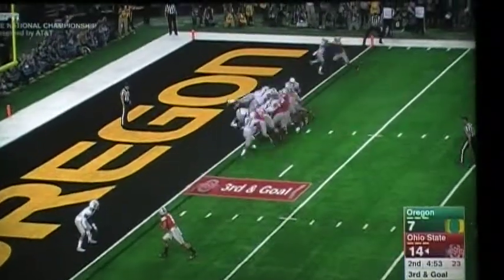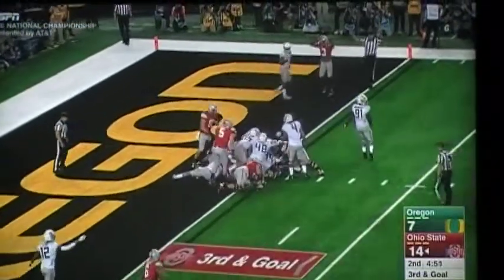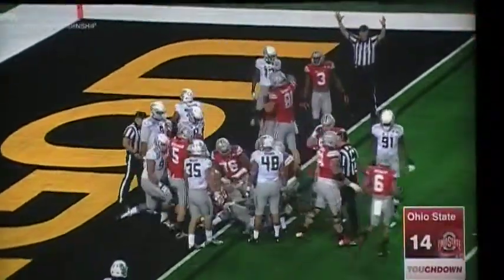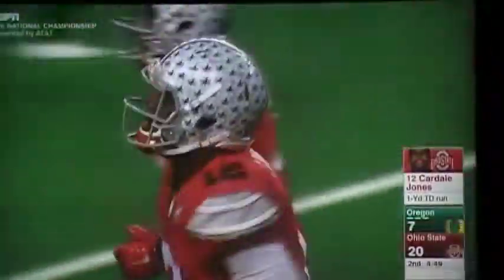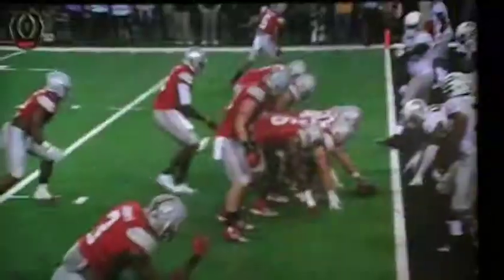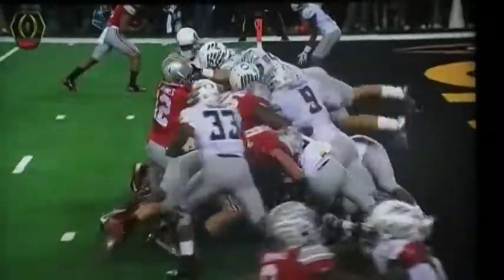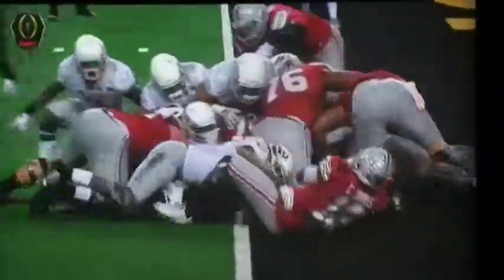Center sneak — second effort, spins into the end zone! Cardale Jones has given the Buckeyes a two-touchdown lead. Oregon stopped him initially — they knew what was coming — but the spin and that second effort gets him in there for the touchdown.